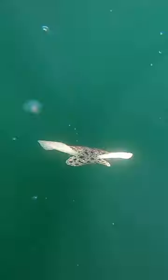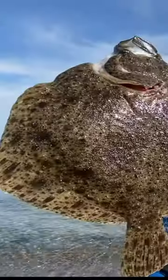That makes freediving for turbot the most sustainable way of fishing, because you can always grab the fish by hand before spearing it and decide if it's big enough, or you can let it go to grow bigger and live another day.